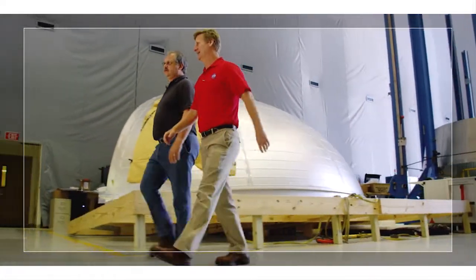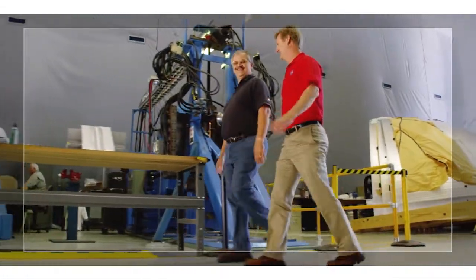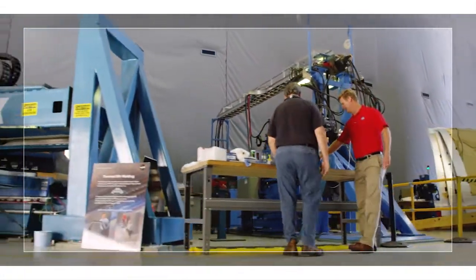Marshall also developed and patented a plasma welding torch that was used for external tank production and that is still used in the launch vehicle industry today. Engineers at Marshall have since matured the friction stir welding process.